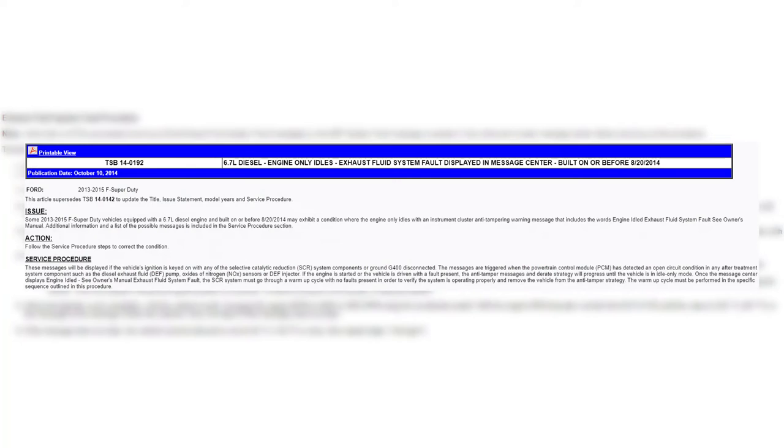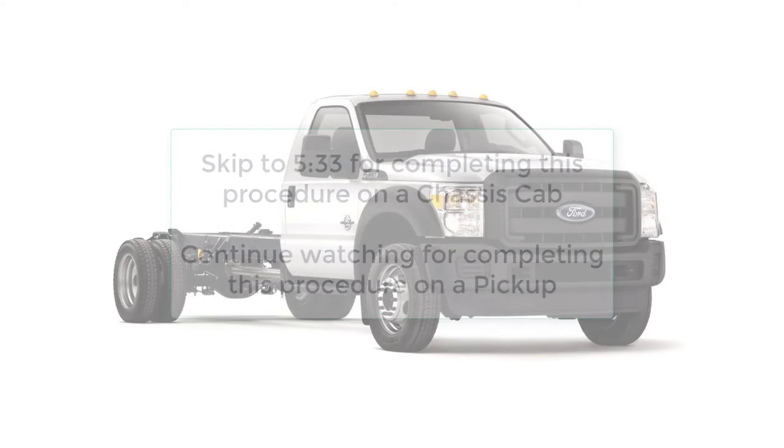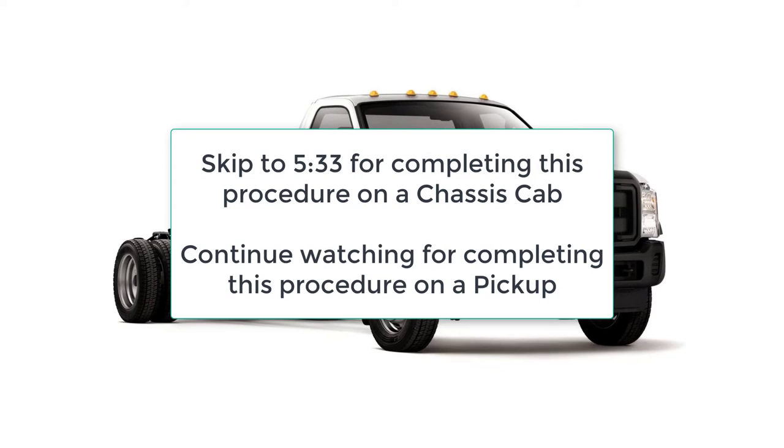In addition, if you have a 2013 to 2015 vehicle, reference TSB 14-0192. Vehicles between these model years require a PCM software update in order to successfully clear the engine idle mode. If the PCM software is already at the latest level, no further action is needed. Do not perform any programming unless directed to do so by this TSB. If your vehicle is a chassis cab narrow frame, skip to the time shown on the screen; otherwise continue watching for a pickup wide frame.